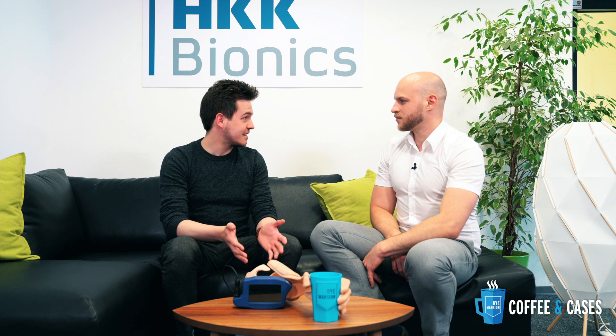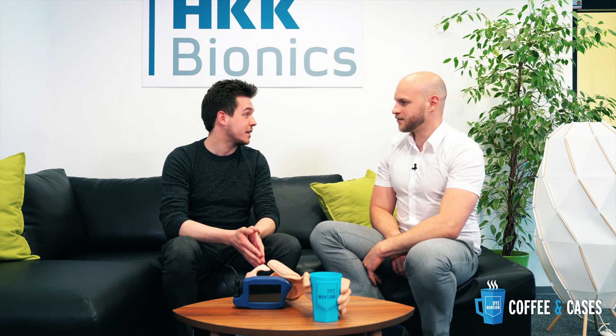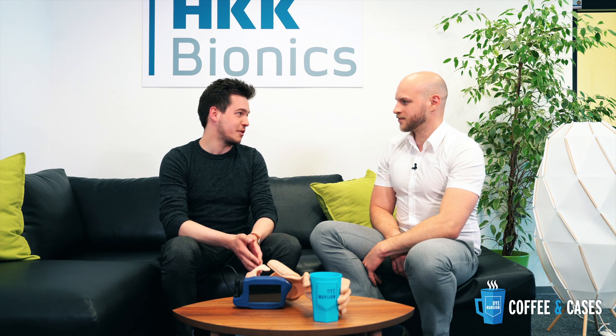Thank you very much for the interesting insights. We are happy to support another startup with such an interesting application and we wish you all the best for the future. Thank you.